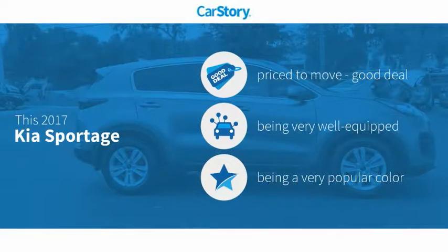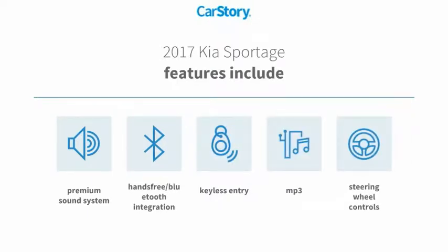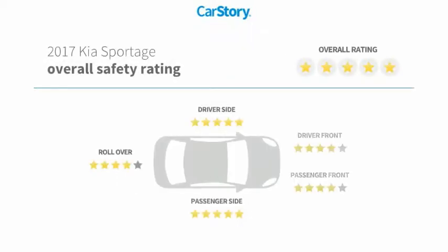CarStory research indicates this vehicle as being priced below the average market price, loaded with features. Features also include keyless entry, premium sound system, steering wheel controls, MP3, hands-free Bluetooth integration, and has been listed as an IIHS top safety pick with these ratings.